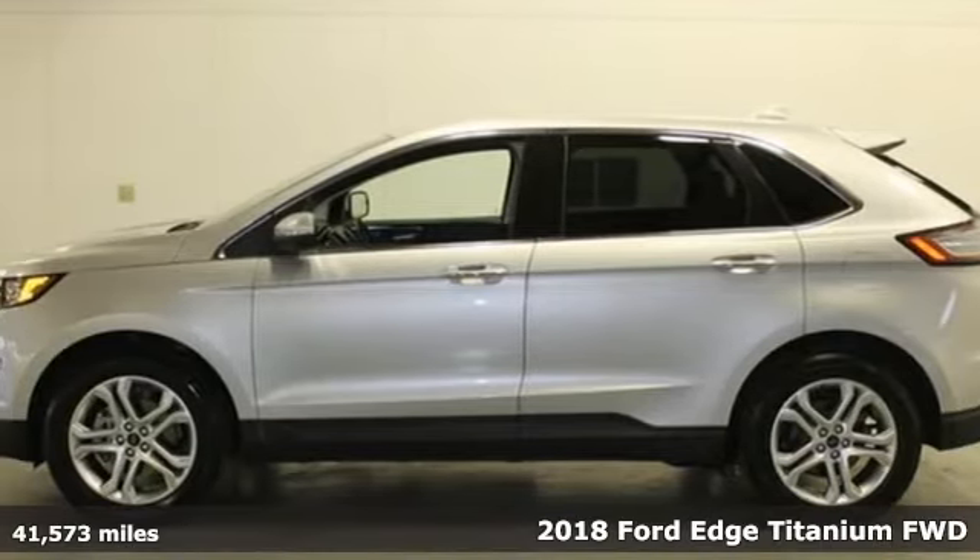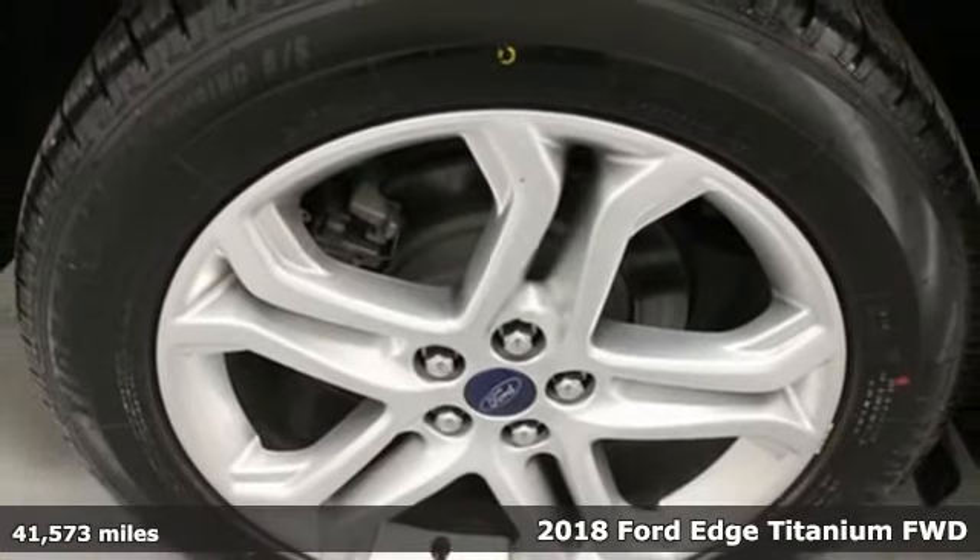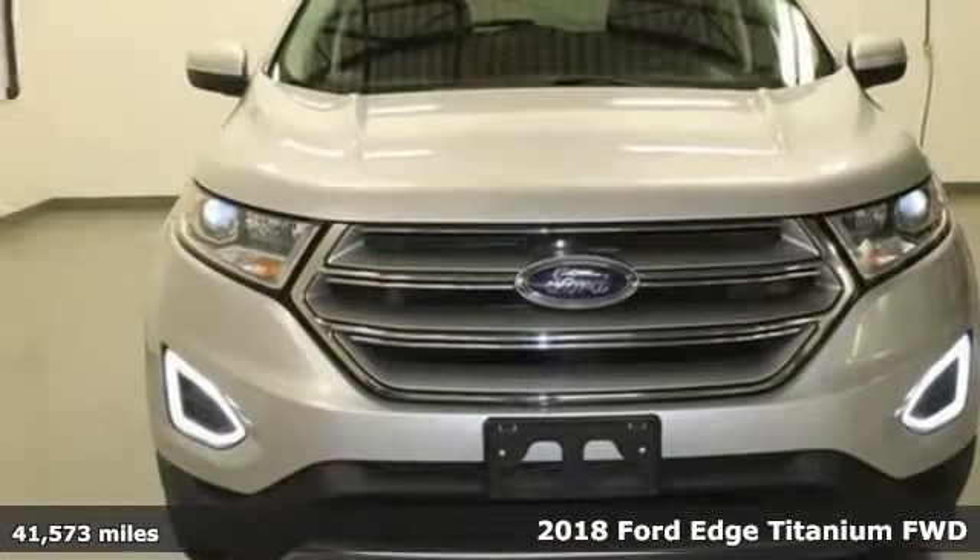It's a 2018 Ford Edge. Aggressively styled and easily maneuvered, this spacious crossover was built for fun.